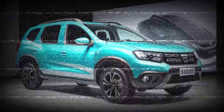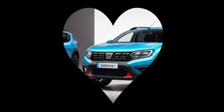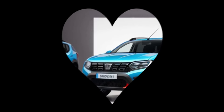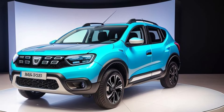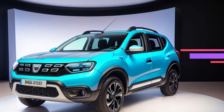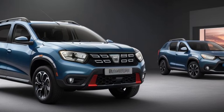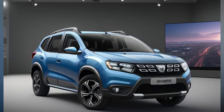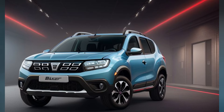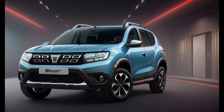The all-new 2026 Dacia Duster represents a significant step forward for the brand, combining modern design, advanced technology, and enhanced performance in a package that remains true to Dacia's core values of affordability and reliability. With its bold new look, spacious and comfortable interior, efficient powertrains, and comprehensive safety features, the 2026 Duster is set to attract a wide range of buyers looking for a stylish, capable, and affordable vehicle. As Dacia continues to innovate and push the boundaries of what is possible in the budget segment, the 2026 Duster stands out as a testament to the brand's ability to deliver exceptional value without compromise.